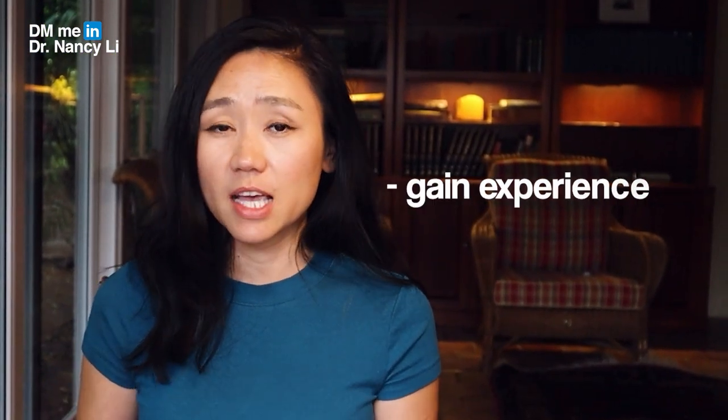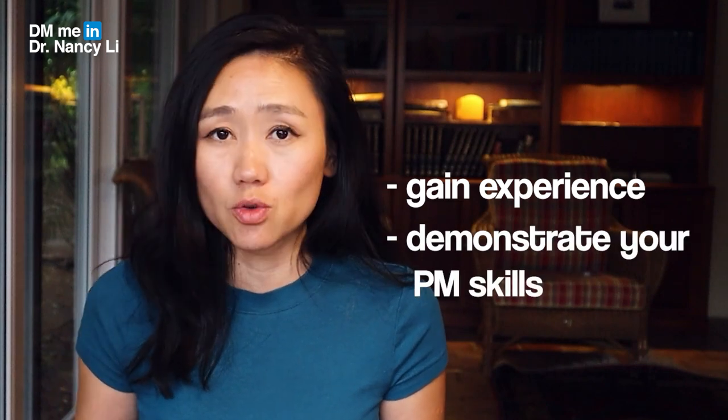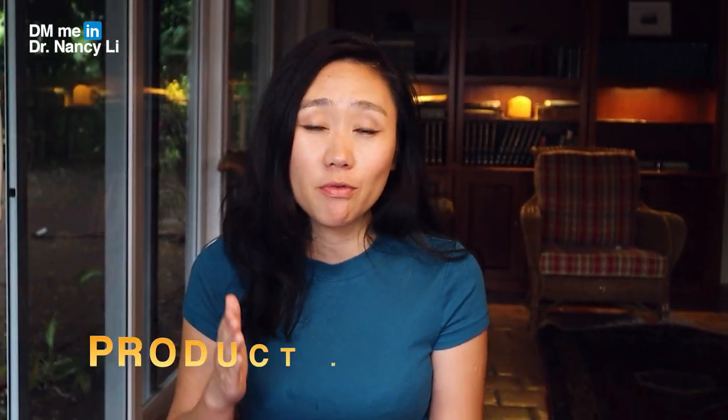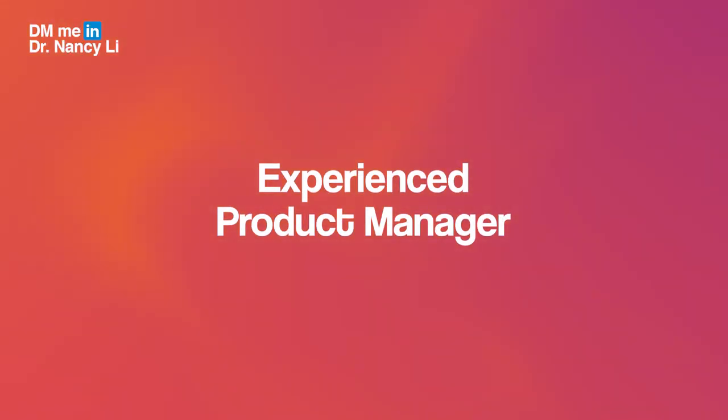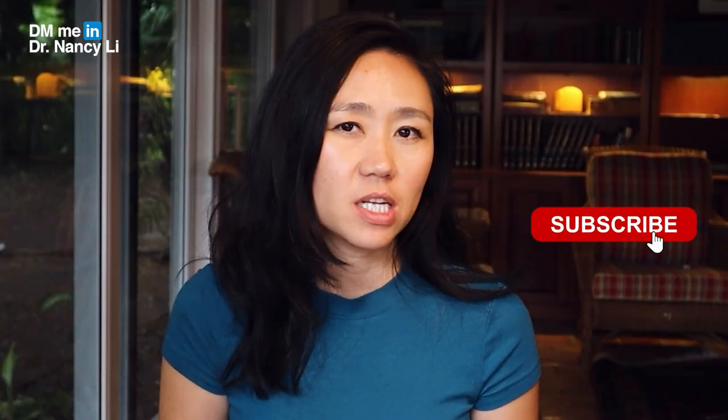For entry-level PMs looking to break into product management and land their first PM job, you need to highlight the end-to-end product management lifecycle. For experienced product managers, the way you create a portfolio is by demonstrating the outcome and achievement of your product. You need to highlight the three phases of the product launch process and the impact you created in each phase.